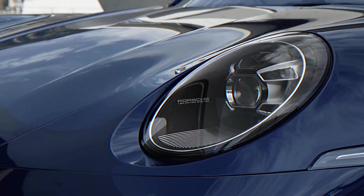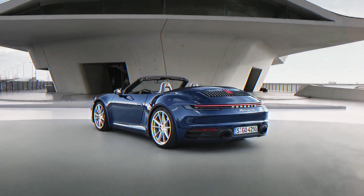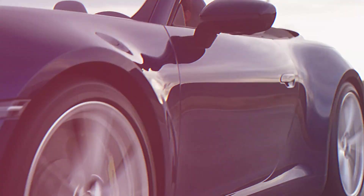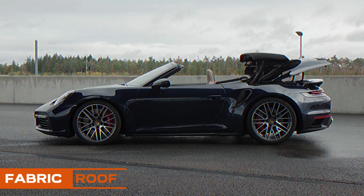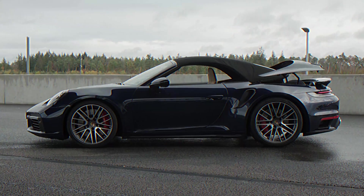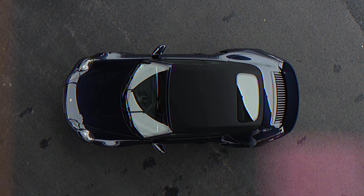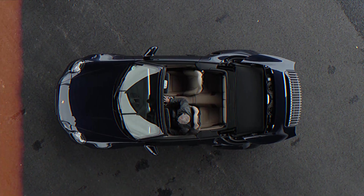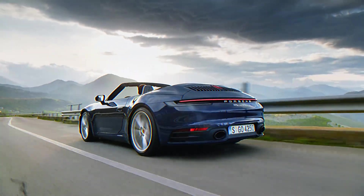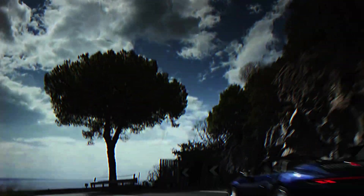The 911 Turbo Cabriolet models take the convertible experience to new heights, seamlessly blending the classic 911 Turbo silhouette with the exhilarating option of savoring the Turbo engine's distinctive sound with the roof open. These models feature a fully automatic fabric roof, boasting a fixed glass rear windshield and three integral magnesium elements, ensuring robustness and lightweight construction. The roof can open or close in a swift 12 seconds, even at speeds of up to 50 kilometers per hour, and can be conveniently operated via remote control — a marriage of precision engineering and open-air enjoyment.